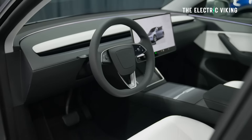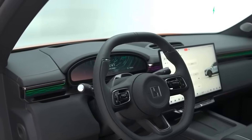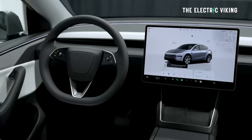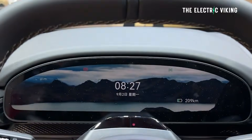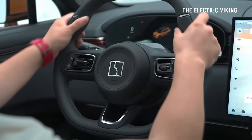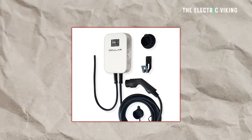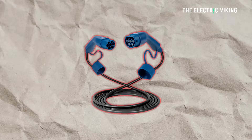Nappa leather: all the seats and everything in the Zeekr 7X are covered in Nappa leather — much nicer than the PU fake leather in most other EVs. Driver's screen: there's a 10 or 11-inch driver's screen right in front of the driver, shaped nicely into a curved dashboard. The Tesla Model Y doesn't have a screen in front of the driver. Heads-up display: the 7X gets what I believe is a 34-inch heads-up display, which in my opinion is a significant improvement — cars I've driven with heads-up displays are definitely easier to drive.